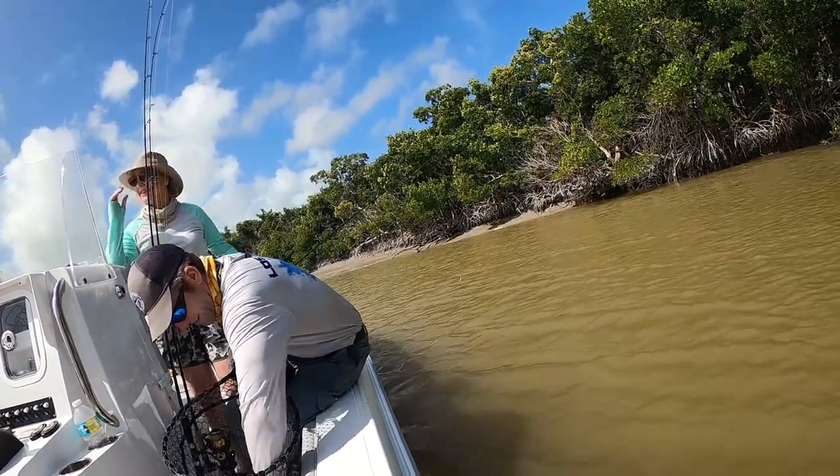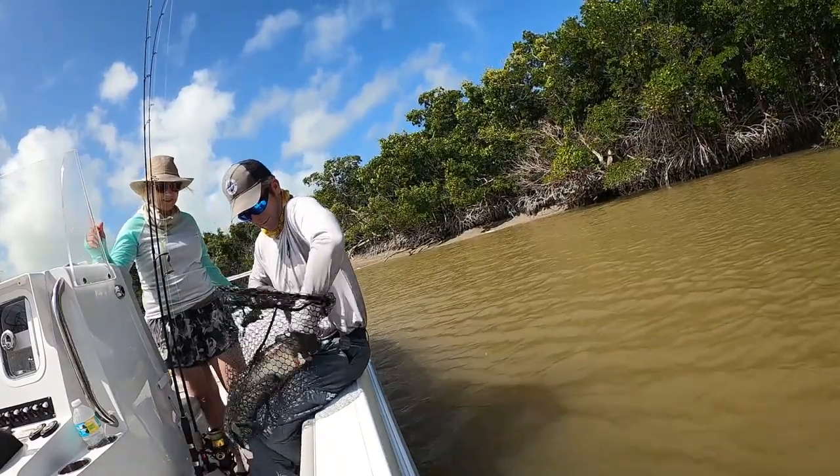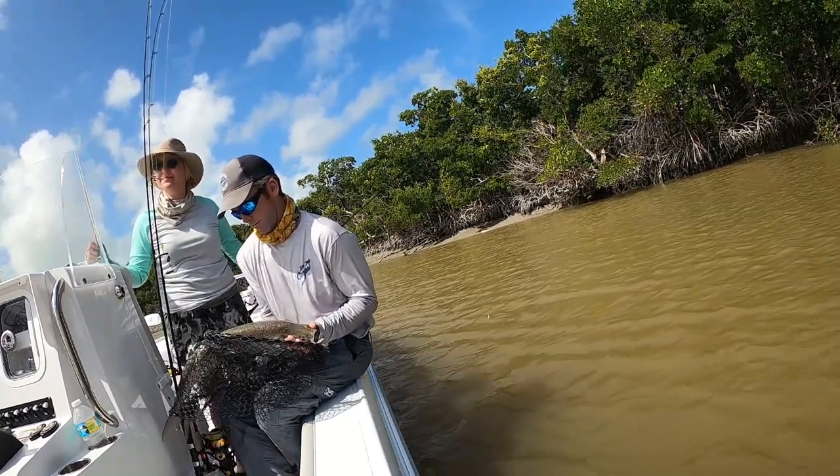He wasn't looking good — he could have pulled out of that. Yeah, he could have. He usually did. He's looking good. The first tarpon of the trip! Good job.